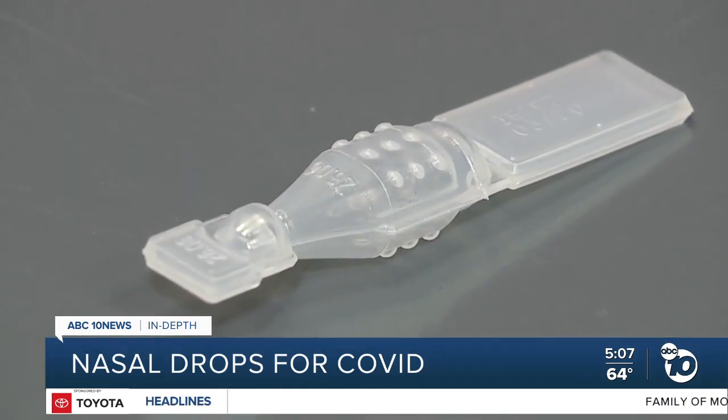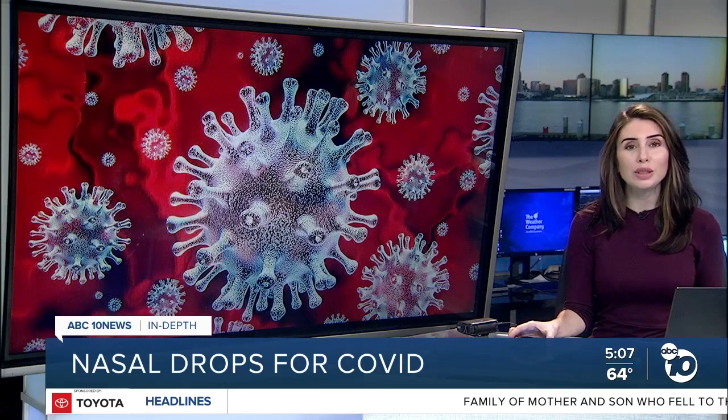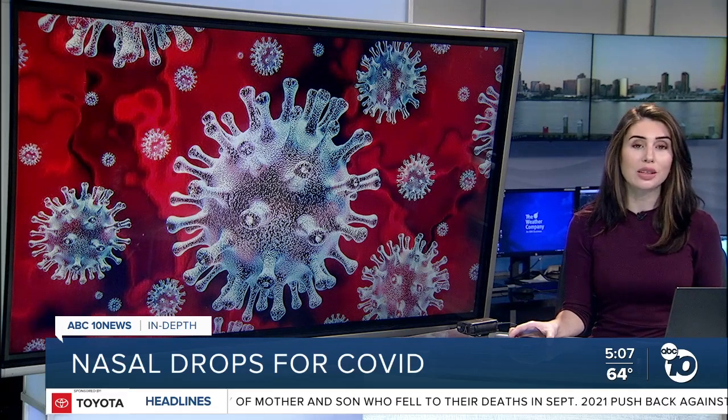Derek Stahl, ABC 10 News. Sorrento says if the drug is approved, they can manufacture up to 1 million doses a month in-house, and they're in talks with companies that can produce up to 500 million doses a year.